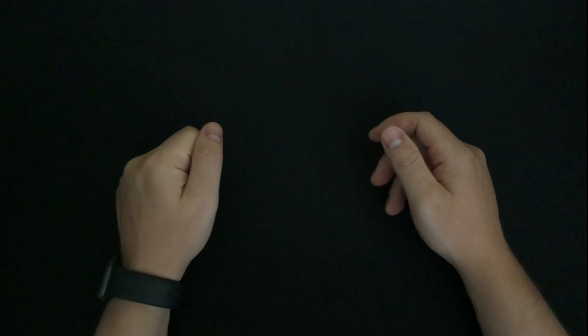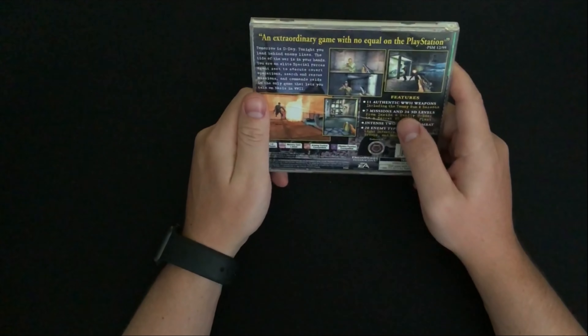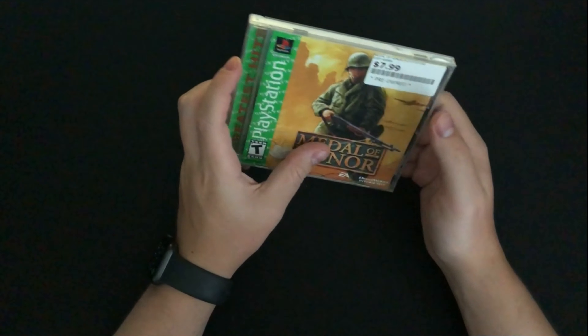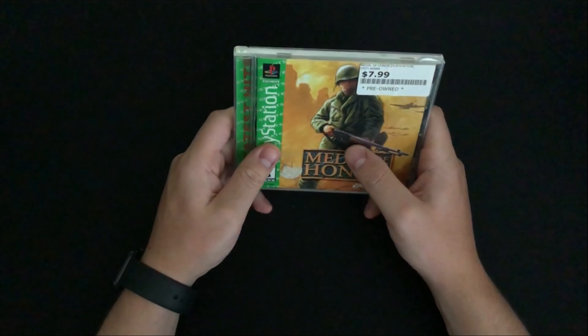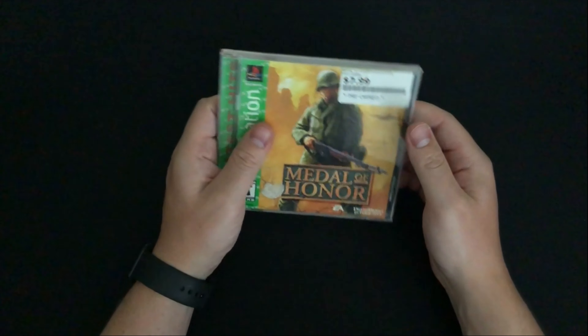I've been on a big kick for World War 2 stuff recently, so I've been picking up a lot of WW2 and WW1 games. I actually ended up finding out I already have Medal of Honor, but it was pretty cheap at the retro game store — they had a bunch of them. So I have a second copy now; maybe I'll sell it, maybe I'll keep it as a backup. Still a pretty good pickup.